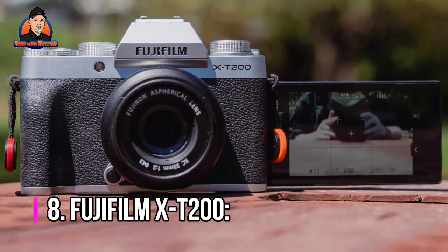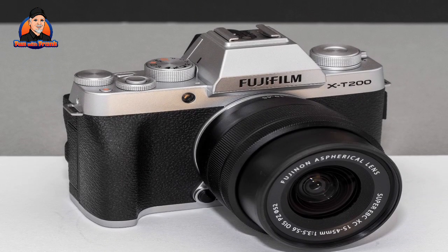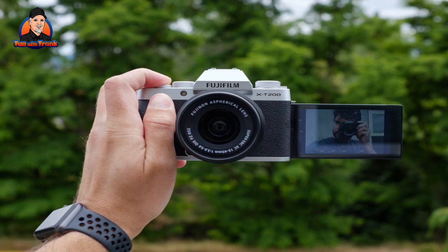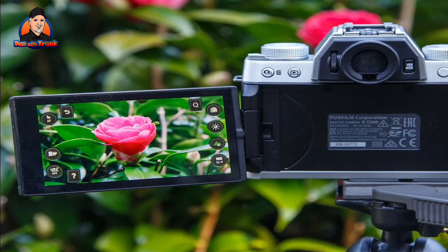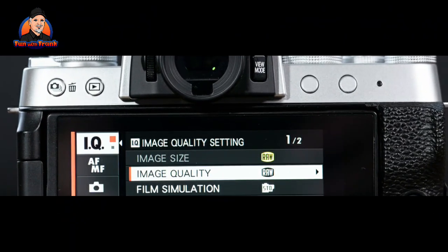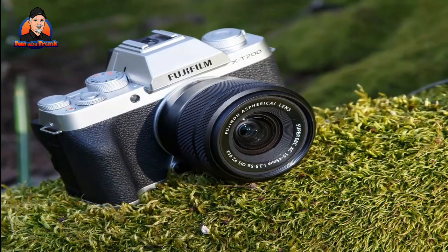Number 8: Fujifilm X-T200. The Fujifilm X-T200 is an appealing entry-level camera with a lot to offer vloggers. It features the familiar retro styling of the X-Series as well as a 24.2-megapixel APS-C sensor that captures uncropped video at 30p by down-sampling from 6K footage. The results are noticeably more detailed and dynamic than the camera's 1080p efforts. Digital image stabilization is only available in full HD, but if you use a lens with built-in IS you won't notice the difference. The X-T200 can also record 1080p video at up to 120fps, though the new HDR video mode is only available at 60fps.